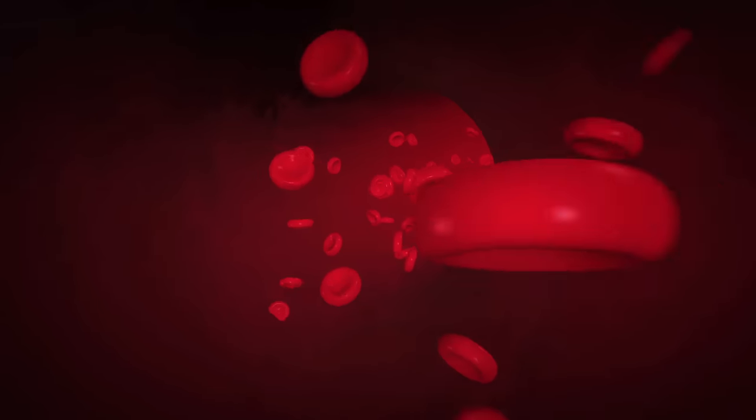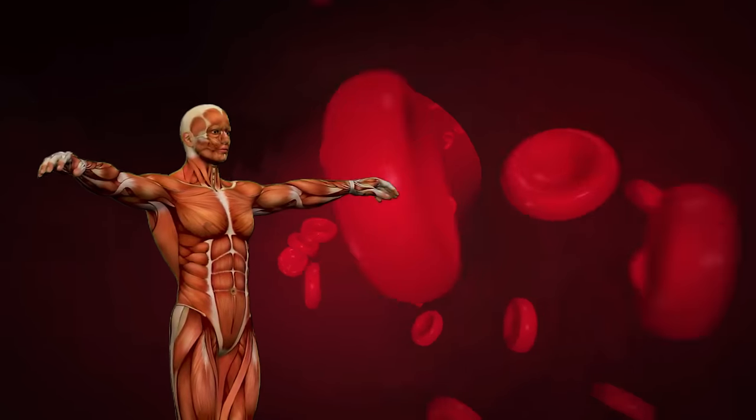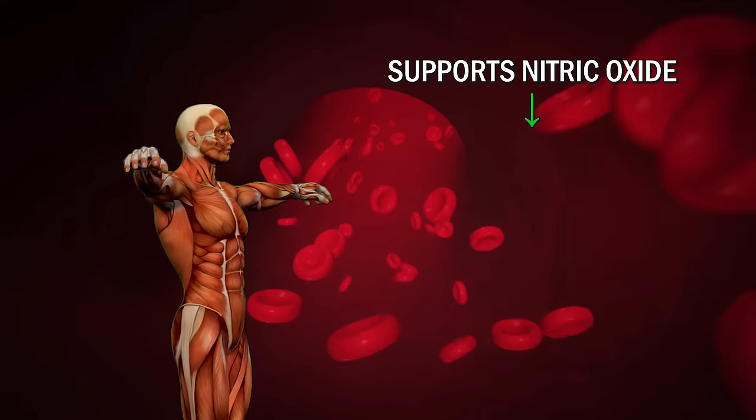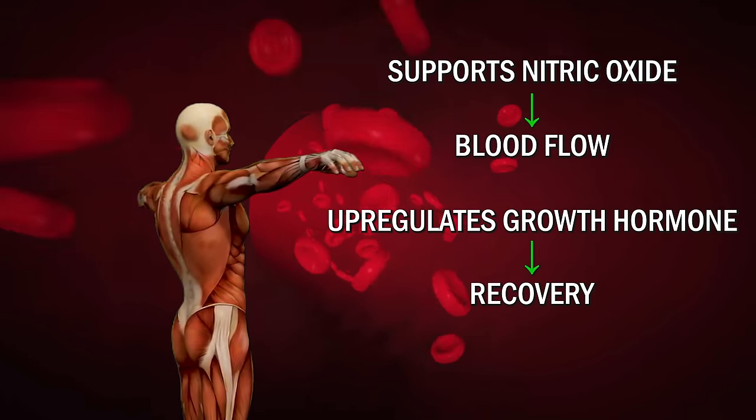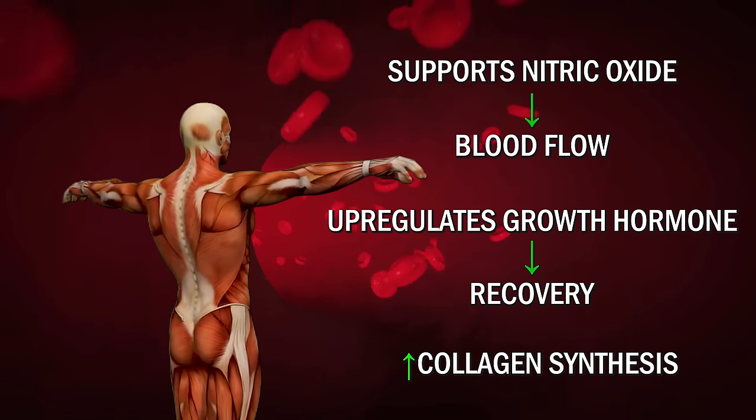When it comes to the mechanisms of effect, BPC-157 supports nitric oxide and improves blood flow. It up-regulates growth hormone, which promotes recovery, and it also increases collagen synthesis, which is why it's good for the joints.